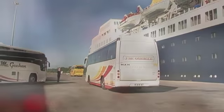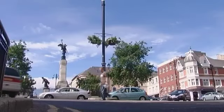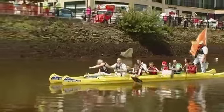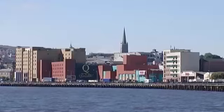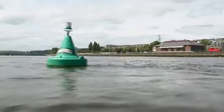Derry is famous as Ireland's only completely walled city. It's a place crammed with fascinating stories — a place with a turbulent past and a vibrant, joyful present. The city stands astride the River Foyle, and today we'll trace the course of the river.